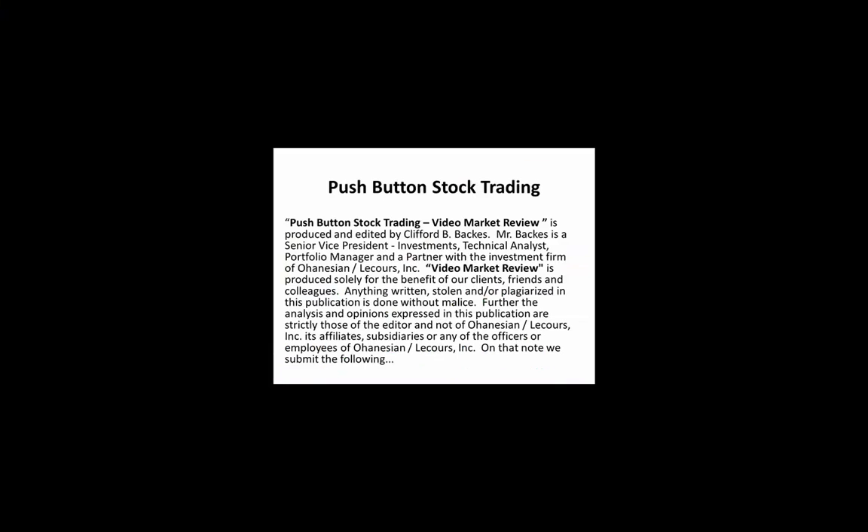Disclaimers: Push Button Stock Trading Video Market Review is produced and edited by Clifford B. Backus. Mr. Backus is a Senior Vice President of Investments, Technical Analyst, Portfolio Manager, and Partner with the investment firm of Ohannison Liquors Incorporated. Video Market Review is produced solely for the benefit of our clients, friends, and colleagues. Anything written, and or plagiarized in this publication is done without malice. The analysis and opinions expressed in this publication are strictly those of the editor and not of Ohannison Liquors Incorporated, its affiliates, subsidiaries, or any of the officers or employees.